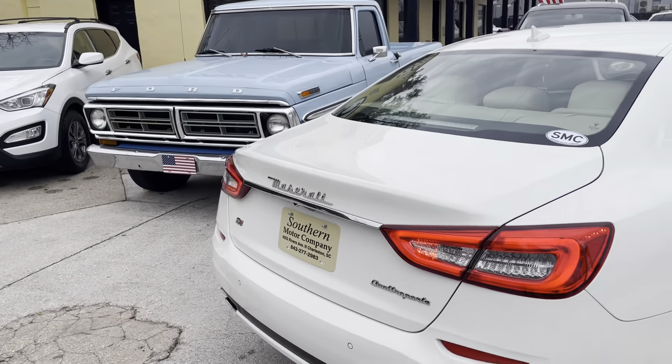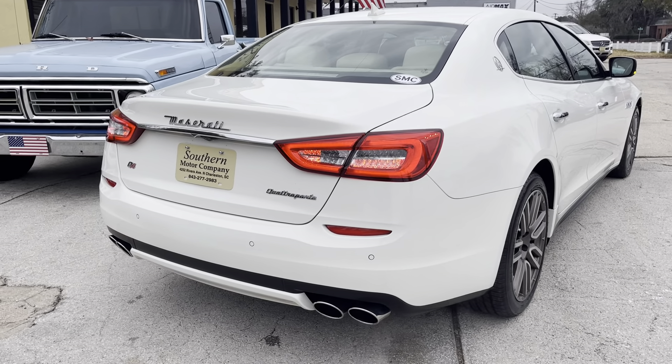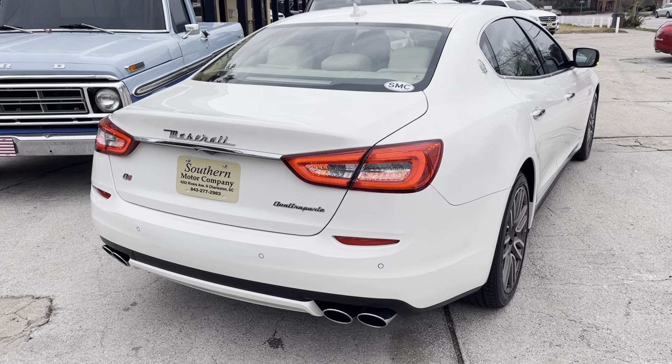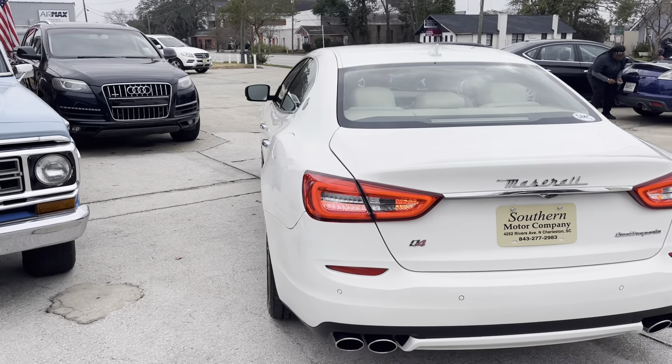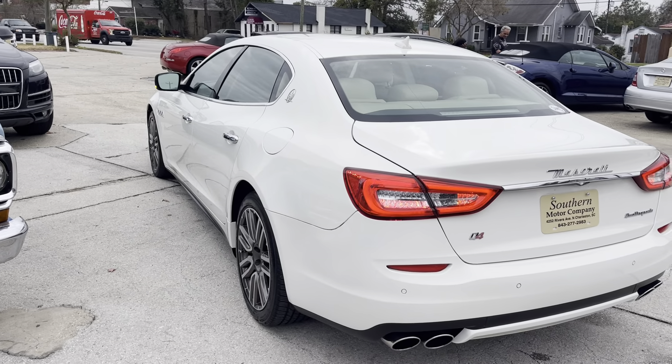Looking pretty good in the rear. You've got quad exhaust tips in the back, backup sensors, and a backup camera. That is a sexy car — I'm definitely liking the white.